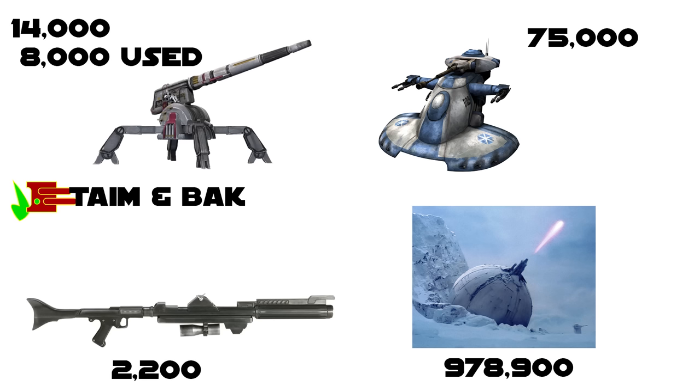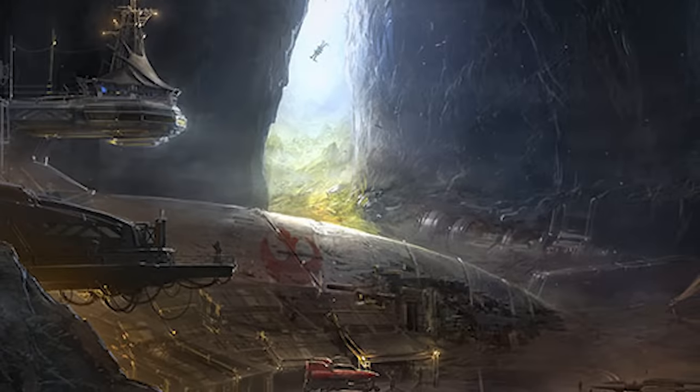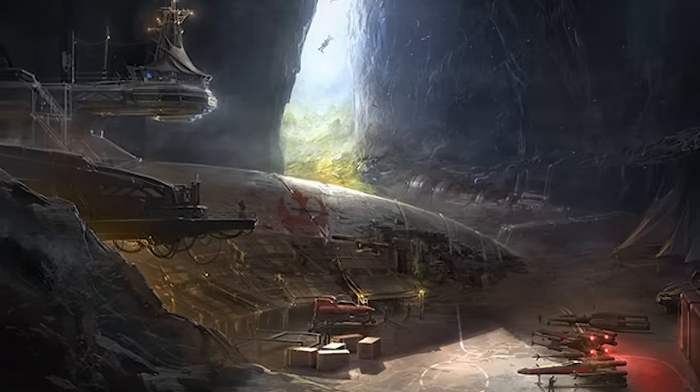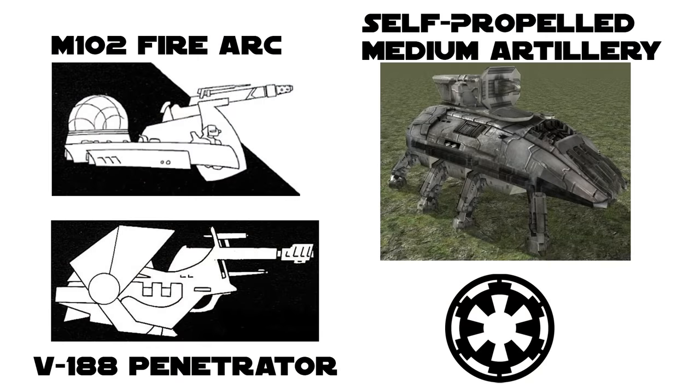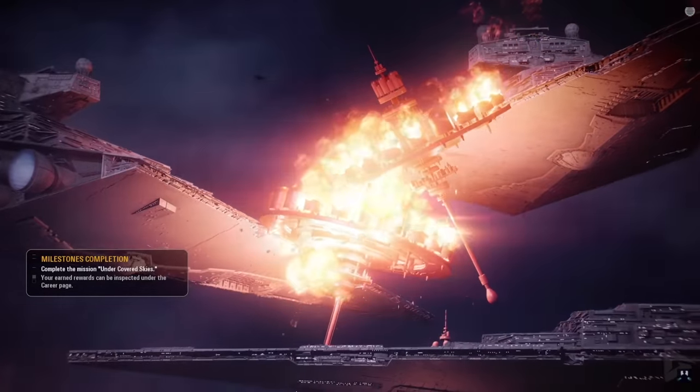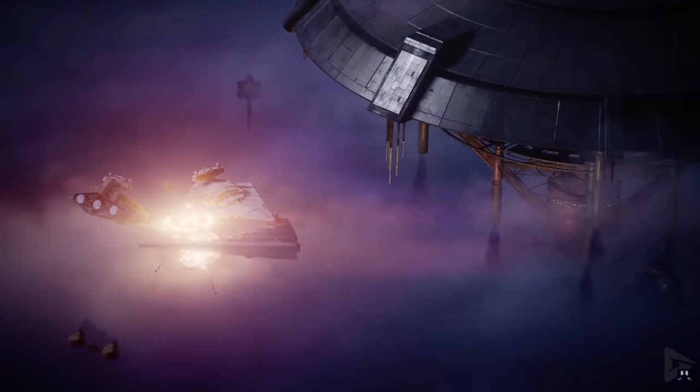The AV-7 was manufactured by the firm Tame and Back, responsible for all manner of turbolaser weaponry, costing the Republic 14,000 credits apiece brand new. However, by the time these weapons left GAR service, they could be picked up second-hand for as little as 8,000 credits — a lot of firepower for planetary security forces, rebels, and whoever else could get their hands on these guns. They were phased out of the Empire in favor of more modern designs such as the M-102 FireArc, SPMA, and the V-188 Penetrator. The main cost is in the shells, but since they are plasma, perhaps running off common tibanna gas, making it one of the cheapest bang-for-your-buck options in the galaxy.